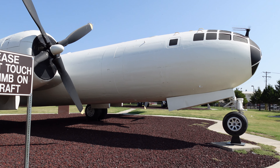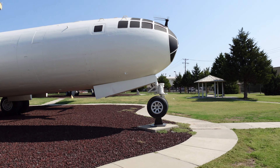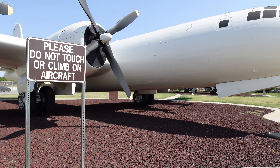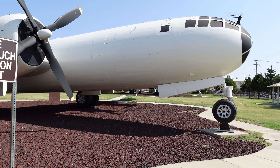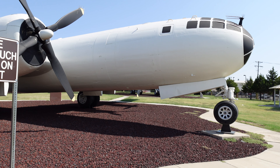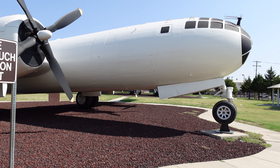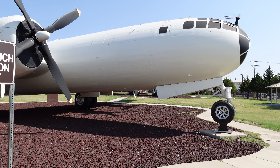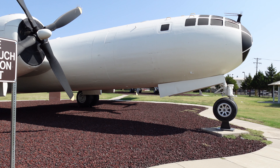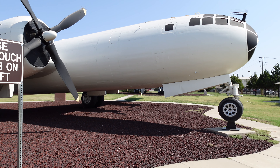This is a B-29 Superfortress — kind of a funny-looking plane with that rounded front end on it, and it's a prop-type plane. The B-29 Superfortress served proudly in two major conflicts. During World War II, the Boeing-built bomber was well-suited for its long-range role of attacking the Japanese homeland from distant bases. Thrust into battle again in 1950, the aircraft was used effectively against targets in North Korea.